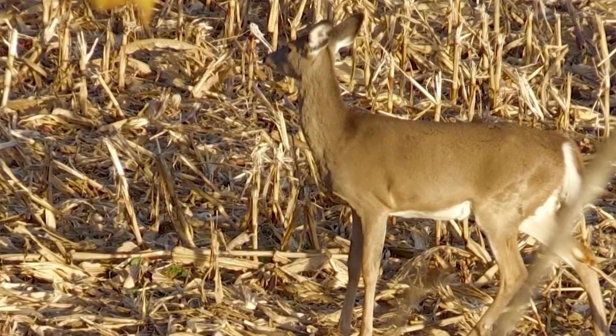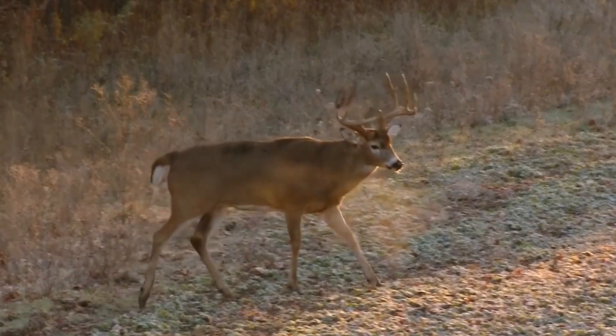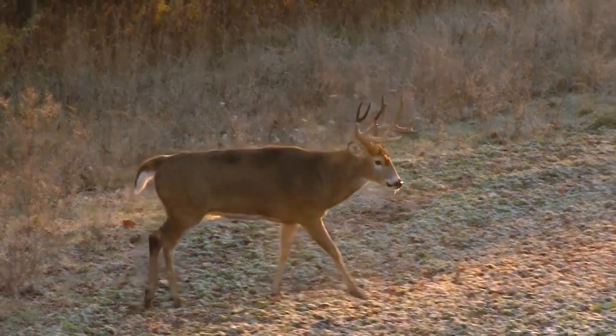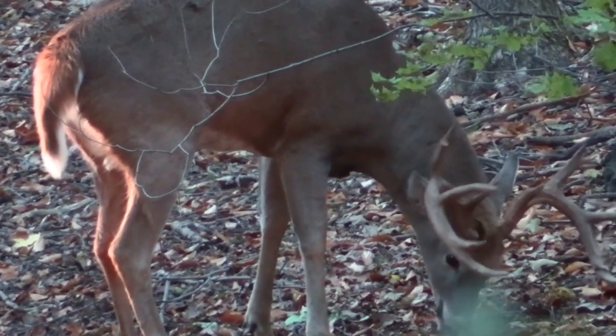Dogs have a keen sense of smell that allows them to locate and track deer effectively. When hunting deer with dogs, the dogs are trained to use their sense of smell to locate and track deer by their scent. This process is known as scent trailing or scent tracking.